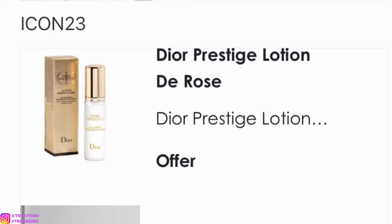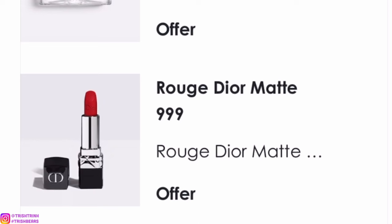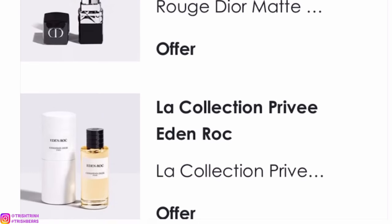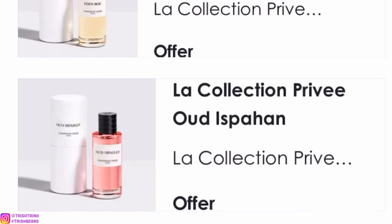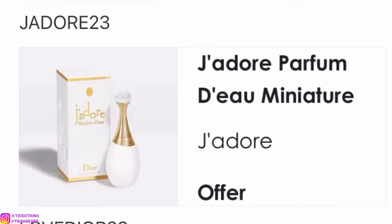The next code is ICON23. This one you'll get a miniature of the Dior Prestige lotion, the Rose; a makeup pouch; a little deluxe of the Dior Prestige La Crème; a Rouge Dior matte red lipstick; and two Privé fragrances — Oud Ispahan and Eden Roc. Eden Roc smells amazing when you mix it with Dior Riviera.